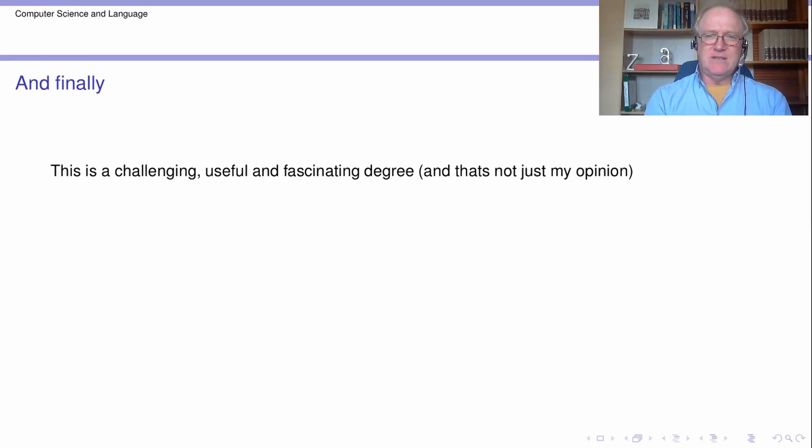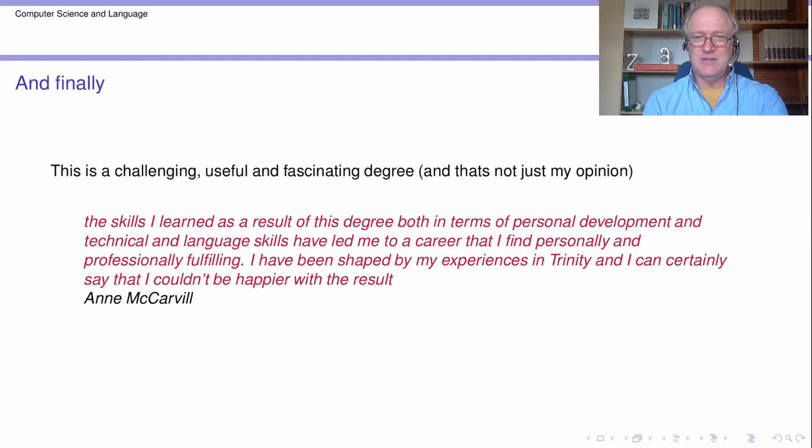So there it is. I think it's a challenging, useful, fascinating degree — as the course director you may well say, well, I would say that.